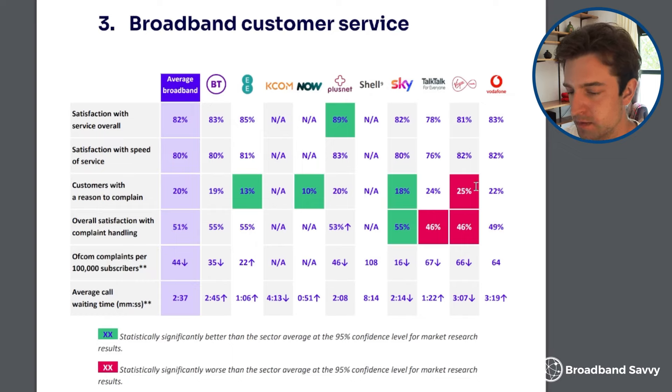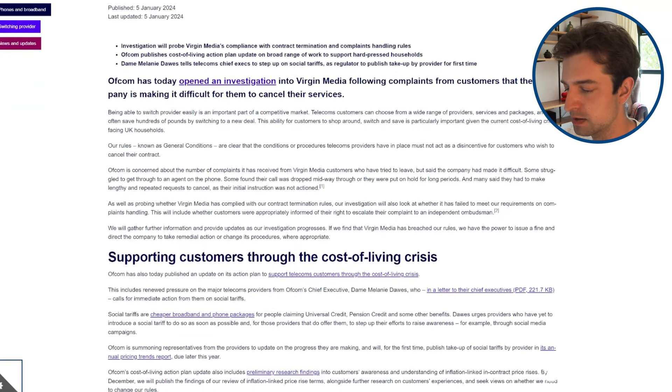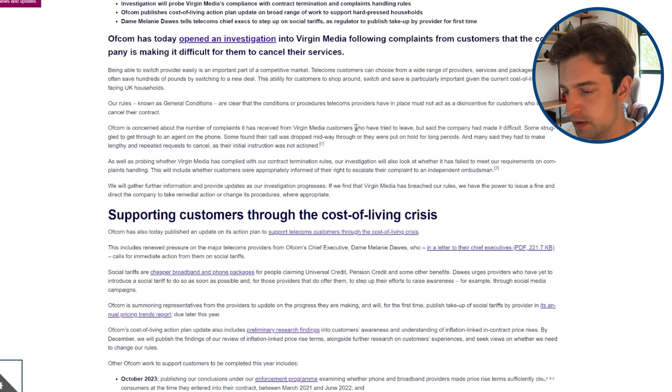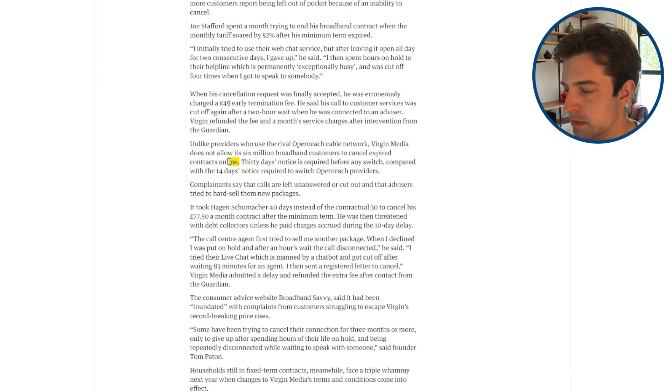According to this Ofcom report, Virgin Media customers have more reasons to complain than any of the other major British broadband providers. They're also quite dissatisfied with complaint handling procedures, and spend a longer amount of time on hold when contacting customer support than average. As of the beginning of this year, Ofcom has also begun investigating Virgin Media because customers are having a hard time cancelling their contracts. You have to get in touch with Virgin Media to cancel, and recently a lot of people have been having trouble doing this. The live chat can be quite unresponsive and it can also be difficult to speak with someone on the phone. This is not such a big issue with other providers that have better customer service ratings, like Plusnet, BT and Sky. Most other networks allow you to just cancel the contract online, or switch easily by just going and buying another broadband deal on a different provider's website.